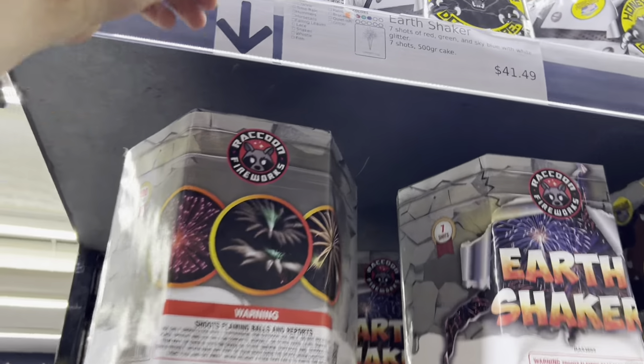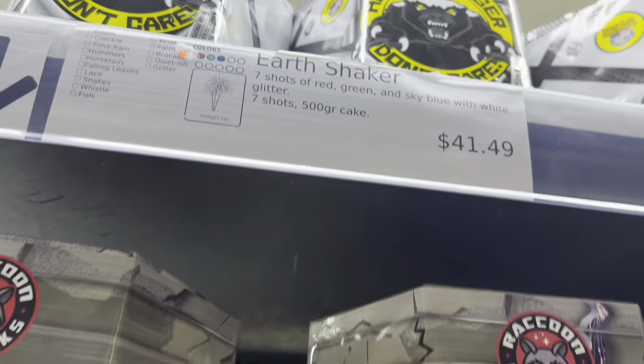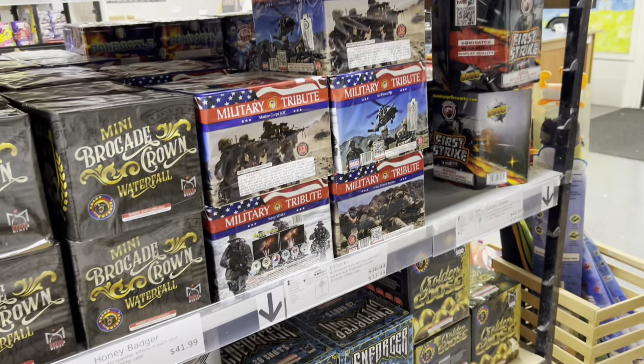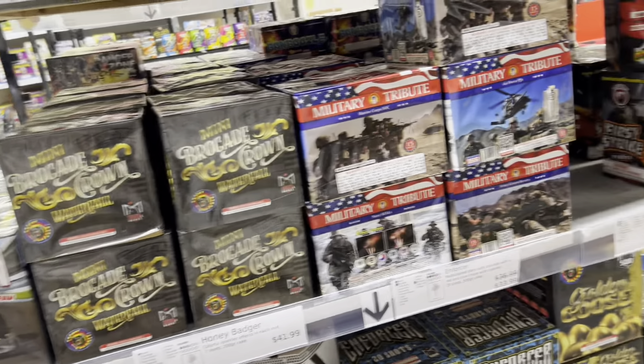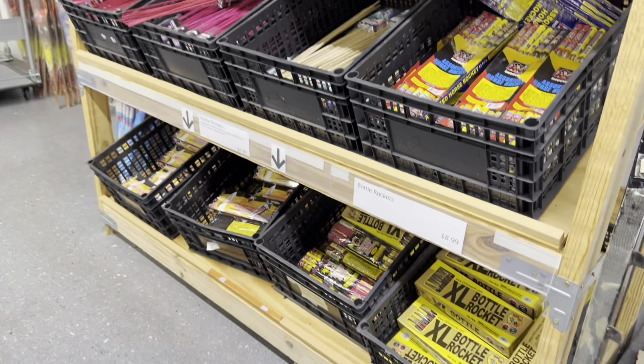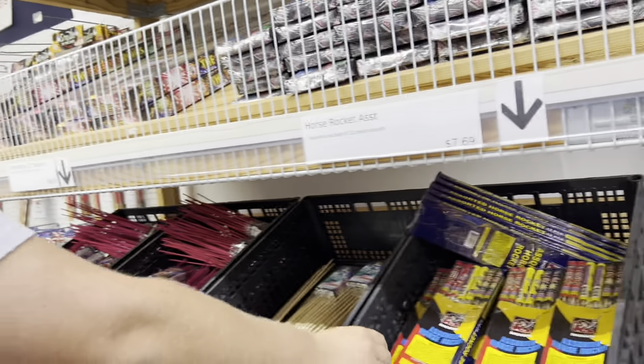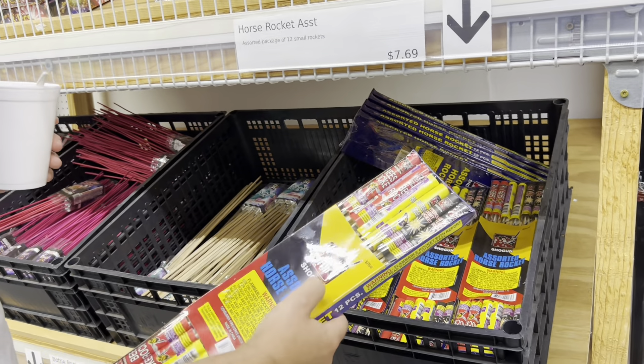Honey Badger — I feel like I've heard of this. Honey badger don't care. Earth Shaker. Got a bunch of rockets and bottle rockets. Do we need more bottle rockets? Probably. Not like small ones though. We've got to do a firecracker collection video. We've got a bucket load of super vintage firecrackers that I feel like a lot of people might enjoy seeing, but I just haven't shown people yet. Maybe we'll do a video.